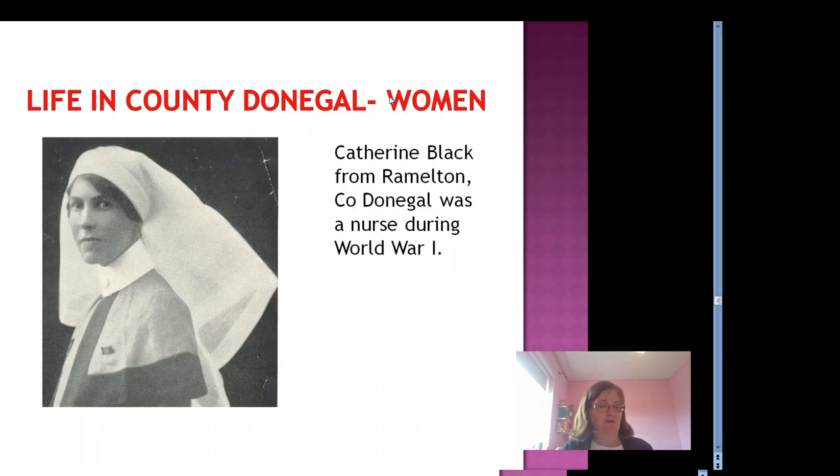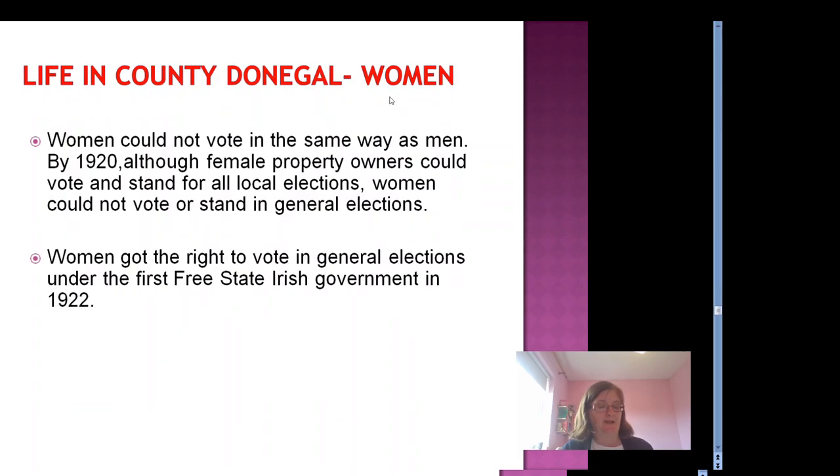In 1920, Ireland was still recovering from the years of World War I, during which thousands of men had gone and fought, and many thousands had died. Many women had joined the army as nurses — one such woman was Catherine Black from Ramelton. When people returned from the war, it was often hard to find work again. In 1920, women could not vote in the same way as men. Although female property owners could vote and stand for local elections, women could not vote or stand in general elections. Women finally got the right to vote in general elections under the first Irish Free State Government in 1922, at the age of 21.